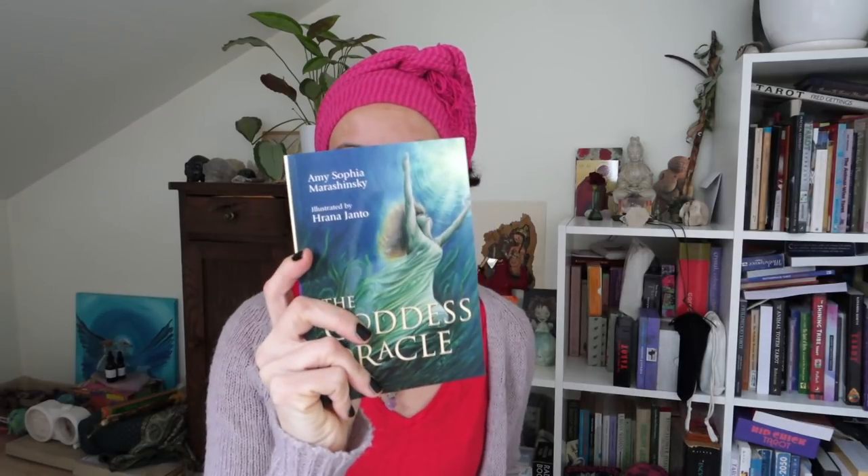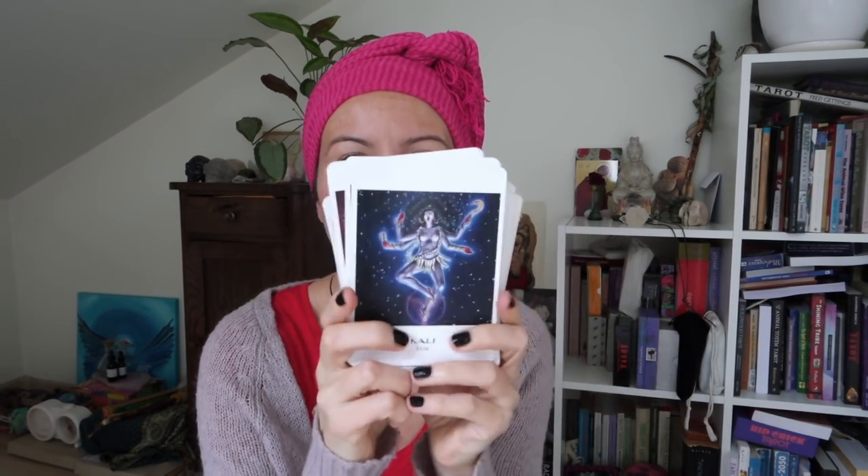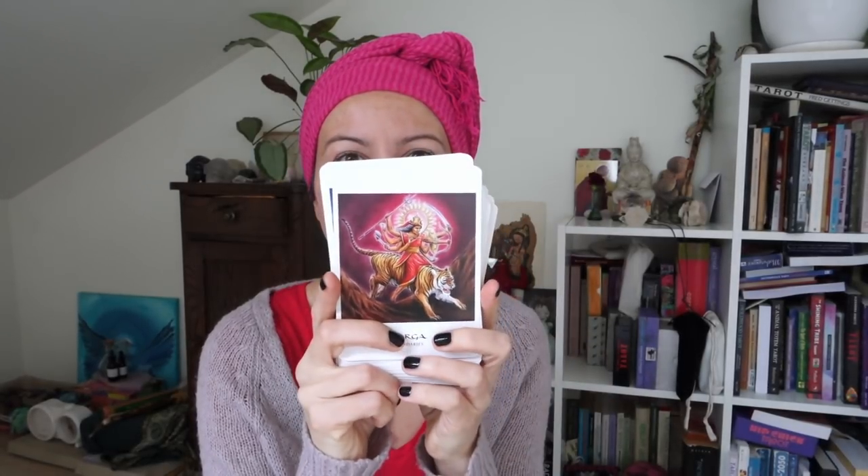Another one I used heaps and love a lot is the Goddess Oracle by Amy Sophia Marashinsky, illustrated by Hrana Janto. The book is awesome with different rituals you can follow and the cards are gorgeous. It has all sorts of different goddesses and it's really beautiful. I use it a lot for myself and for clients — people respond to this deck really well. The book is beautifully written with cool poems that accompany every goddess and ritual suggestion. Highly recommended if you like oracles.